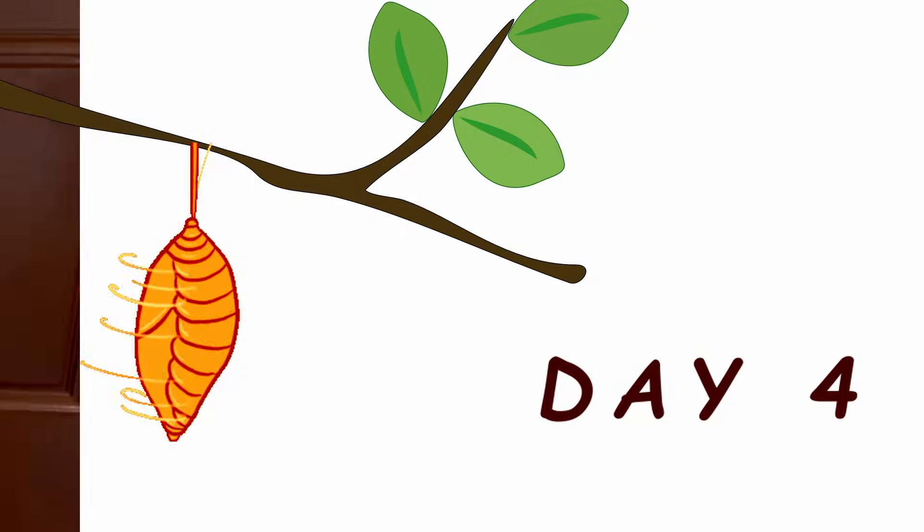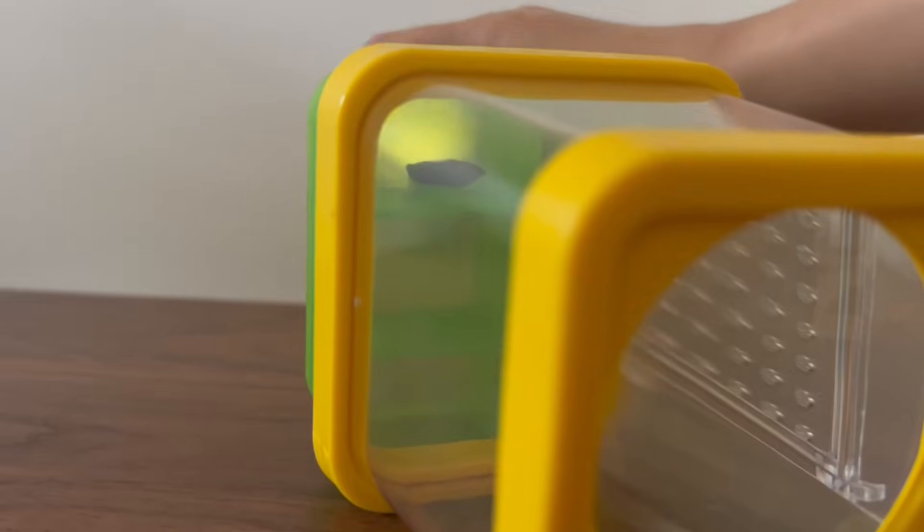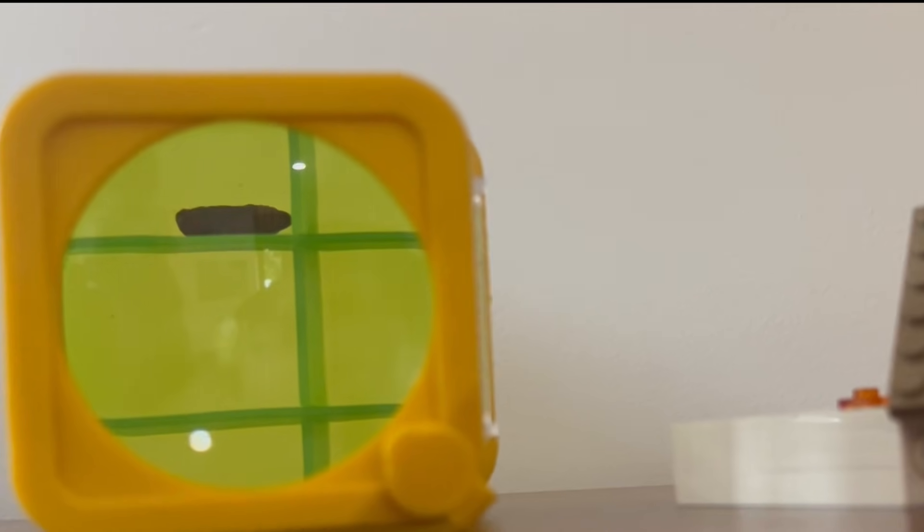Day 4. Guys, I wonder how our dancing pupa is. I'm trying the light — she usually dances when you use light. I guess she's not in a dancing mood today. Wiggly is also getting a lot darker than before.